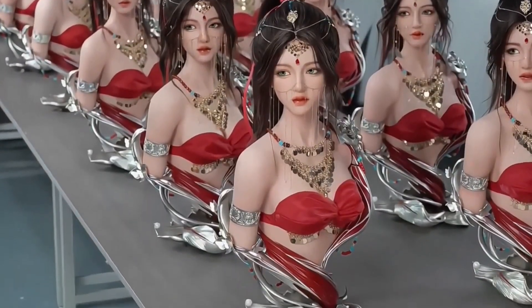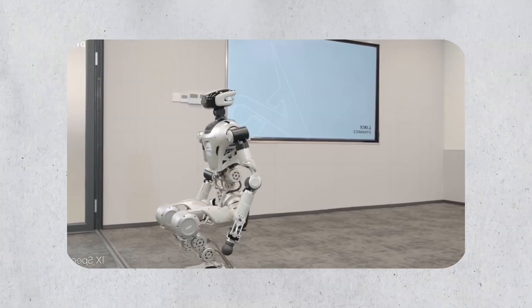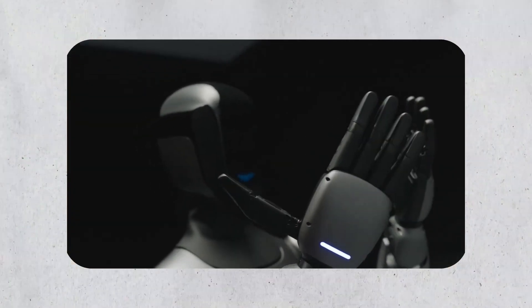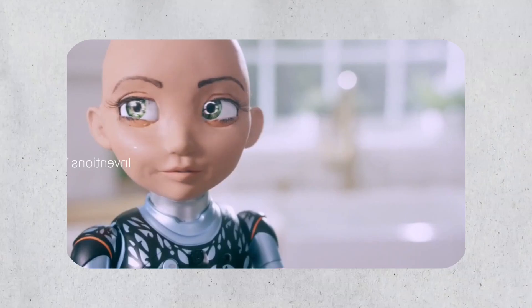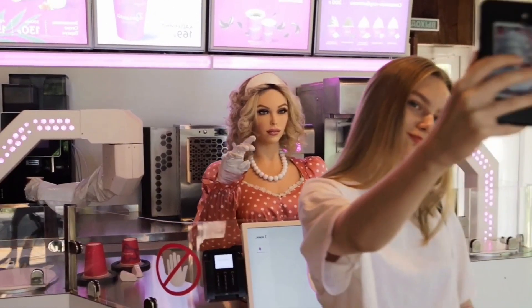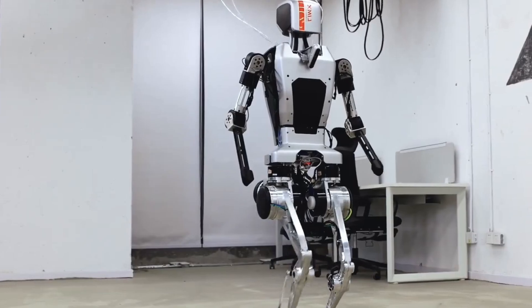These remarkable creations represent just the beginning of a new era where the boundaries between humans and machines continue to blur, offering endless possibilities for innovation and human-robot collaboration.